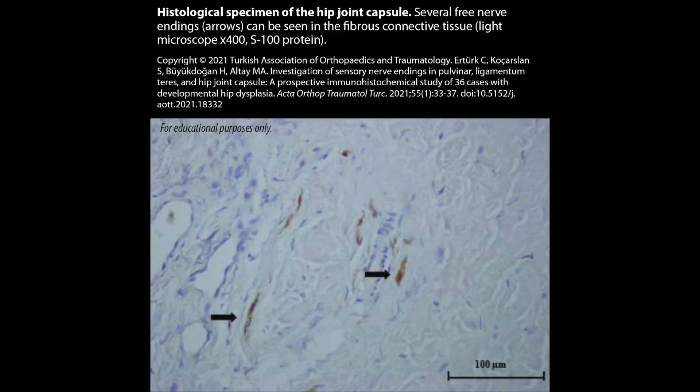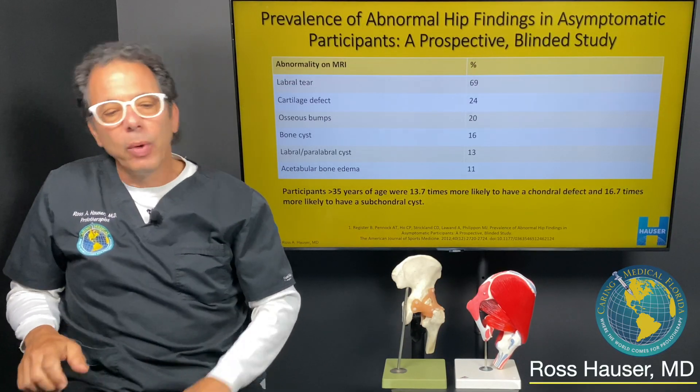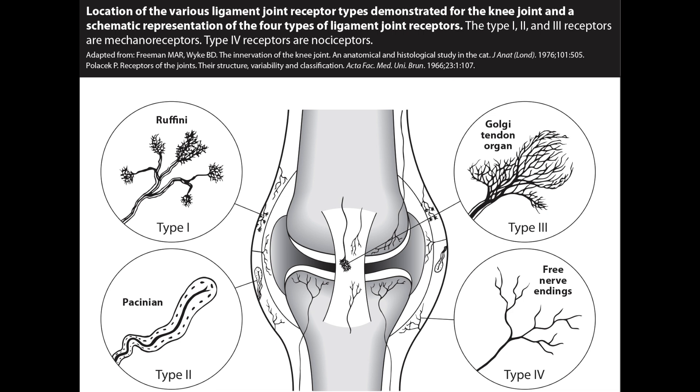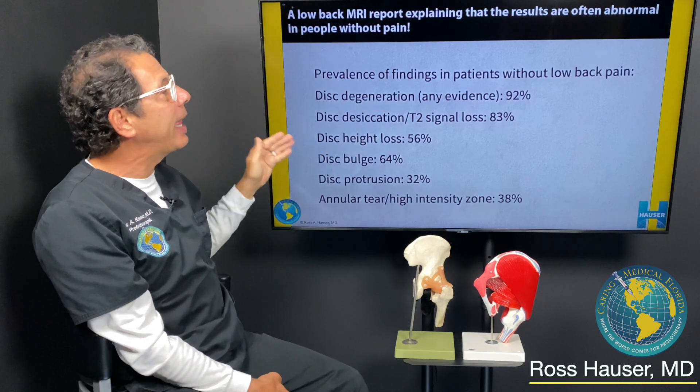Ligaments don't show up well on MRI. Strong ligaments have nerve endings — lots of them — and the most nerve endings are where the ligament attaches to the bone. What tells the brain what's going on in the hip joint when you move it is the stretching of the nerve endings in the ligaments. When somebody has joint instability and the ligaments are stretching excessively, it stretches the nerve endings, and then the nerve endings give pain. That's the main point.